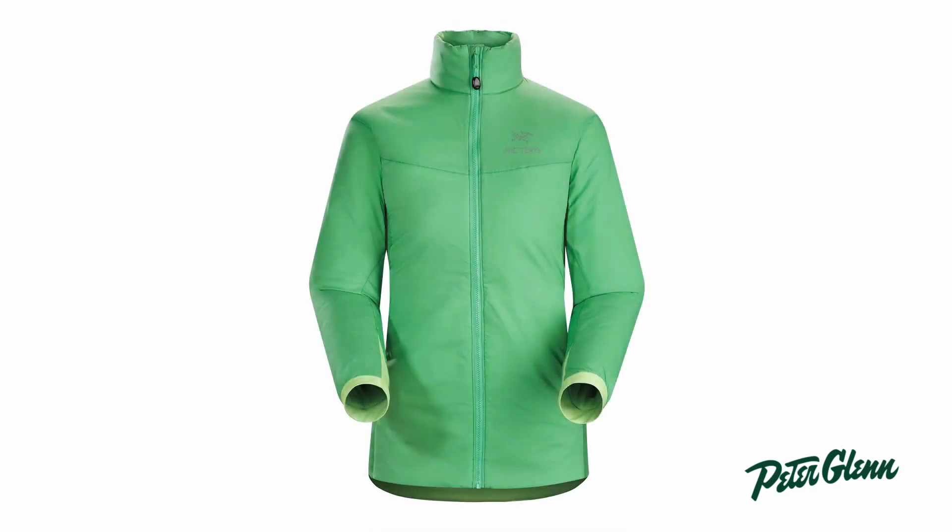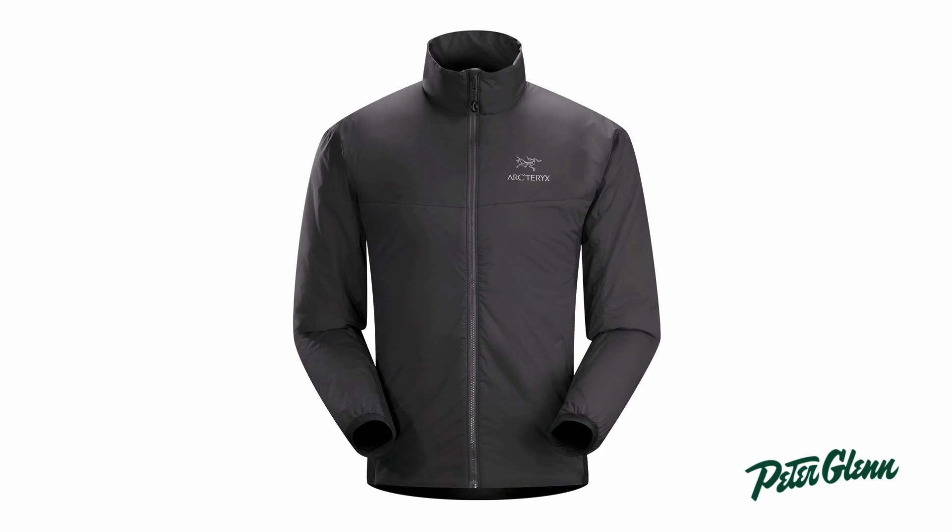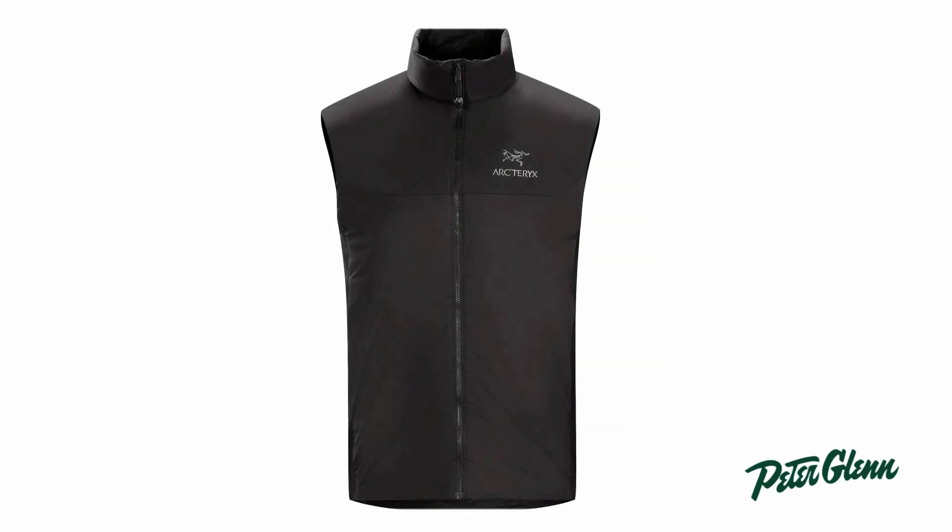Hi, I'm Melissa from PeterGlenn.com and this is the Arc'teryx Atom LT Jacket for Women. This jacket comes in men's and women's styling and as a vest.